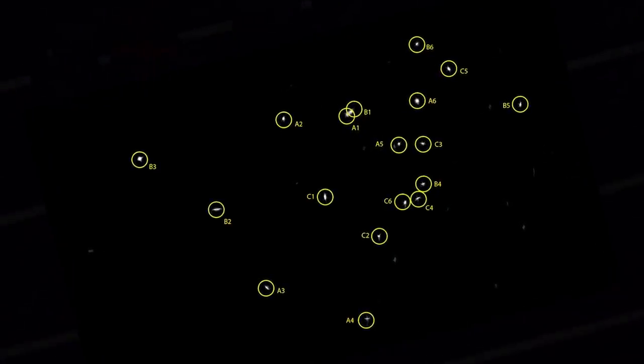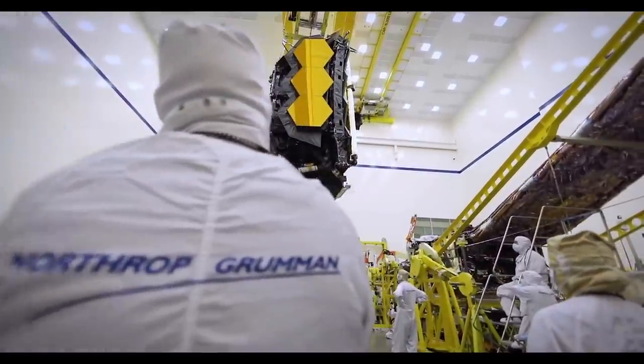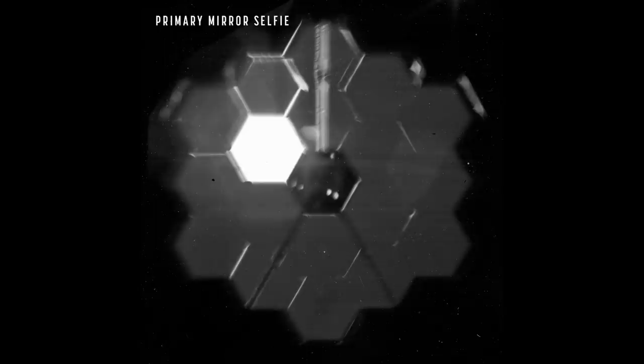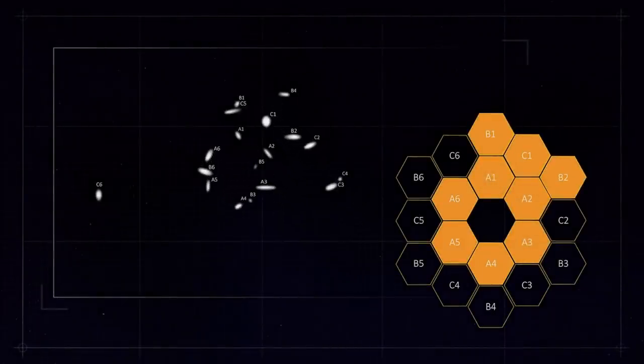Those 18 dots showed that the mirrors were already closer together than they had hoped. This is a testament to the people who put the James Webb Space Telescope together with great precision over the past years. They also took a selfie of the primary mirror, which showed that the light was not reflected evenly into the instruments — something very much expected at this stage.